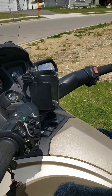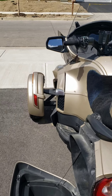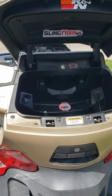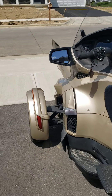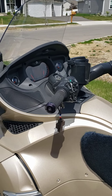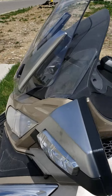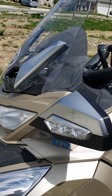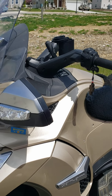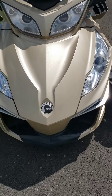It has a real reverse in the transmission — not one of those cheap setups where the starter runs in reverse. It's an actual reverse gear in the transmission, just like an automobile. This thing was designed as a three-wheeler, and with that front suspension you can see up front, it handles like a race car. It is very, very safe.